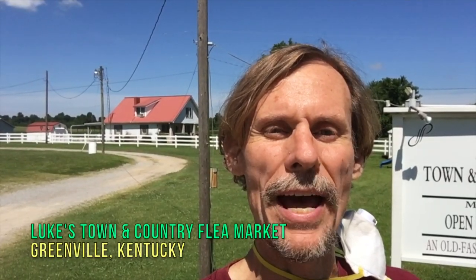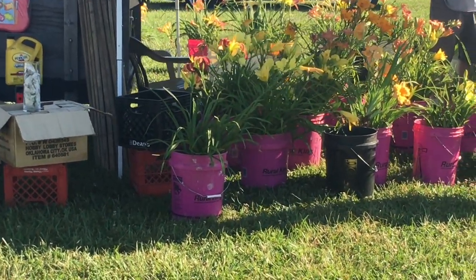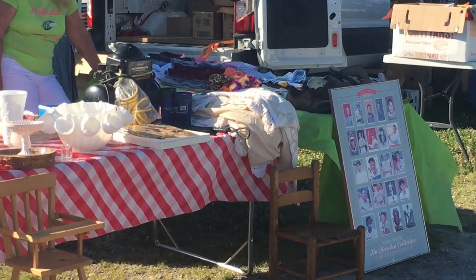Hey everybody, it's George the Antique Nomad. It's Tuesday morning, and if it's Tuesday morning in western Kentucky, this is where you'll probably find me — Luke's Town & Country Flea Market. It has been here since 1979. When the weather's good, there's a lot of dealers who come out and sell all sorts of things. It's a true flea market with permanent indoor buildings as well as outdoor vendors, and there could be anything from produce to primitives, antiques to zippers. This is a real flea market — you're going to see flowers, possibly chickens, and then tables with really cool collectible stuff.